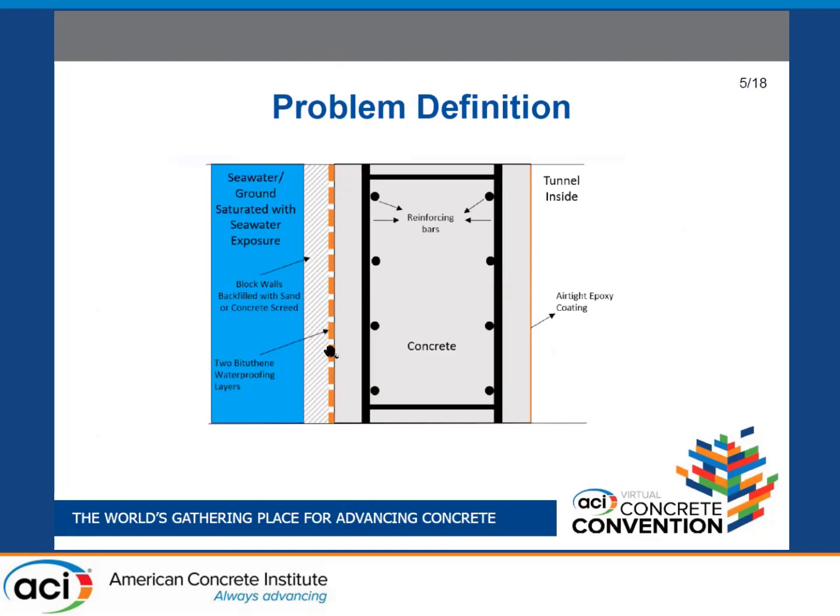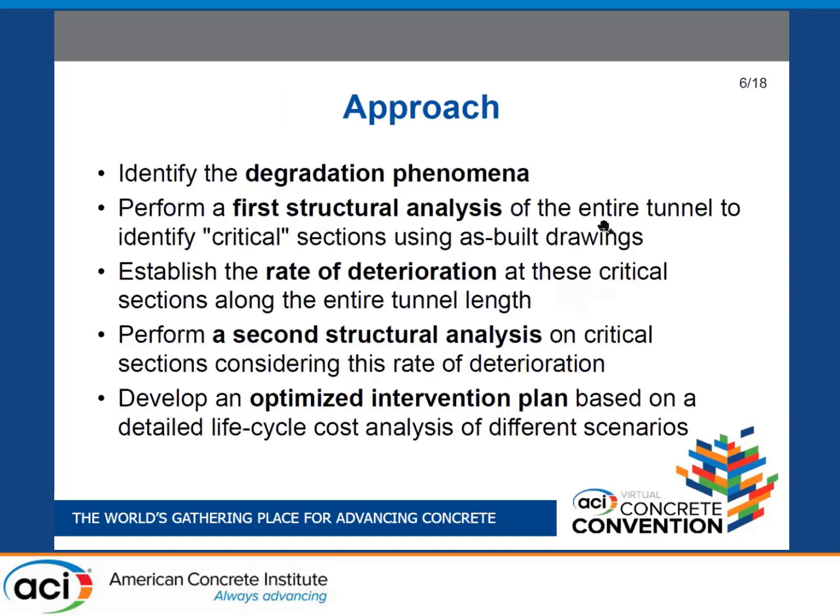This is a typical cross-section of the tunnel wall. On the left in blue is the seawater — the exterior surface is exposed to seawater. There should be a two-layer bituminous waterproofing system on the exterior. On the inside there is an airtight epoxy coating. The reinforced concrete section is roughly a meter thick, a massive concrete section with variable steel reinforcement density. Notably, the exterior and interior mats are electrically connected via hoops, as detailed in the plans.